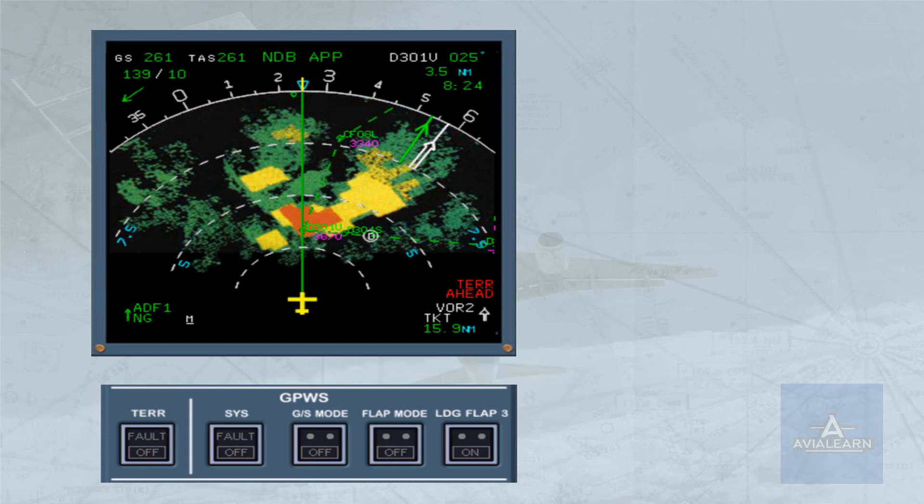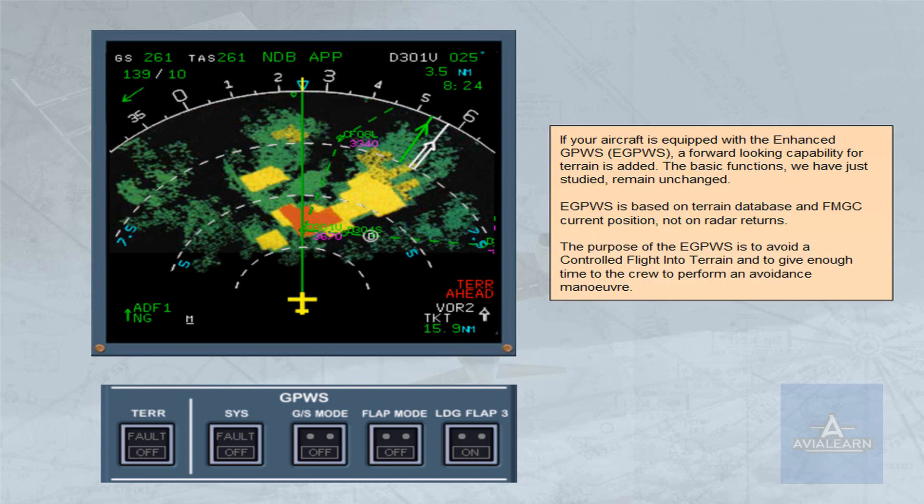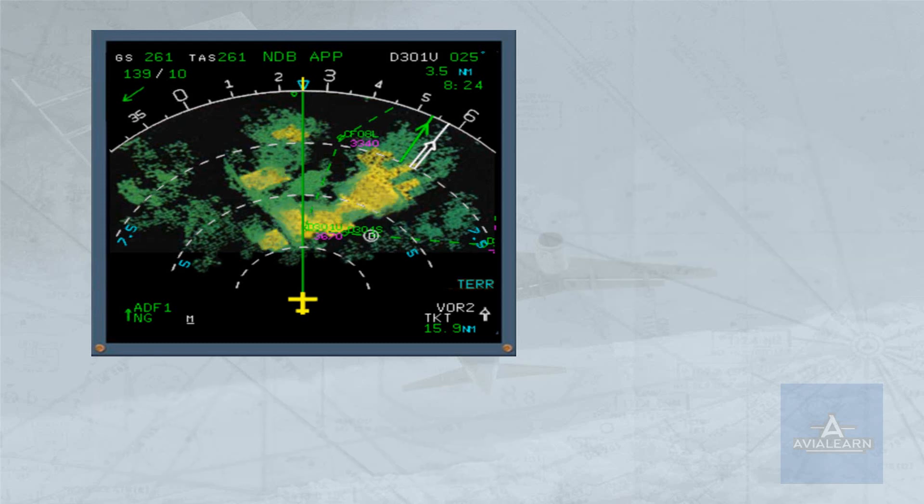The purpose of the enhanced ground proximity warning system is to avoid a controlled flight into terrain and to give the crew enough time to perform an avoidance maneuver. The terrain information is displayed on the ND except in plan mode. The display of the EGPWS terrain computed data is different from the ground picture sensed by the radar. The image texture is different, and there is a terrain range indication instead of the radar tilt.